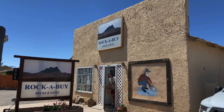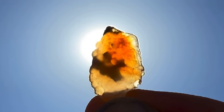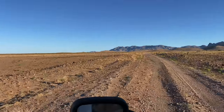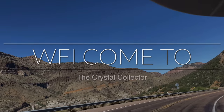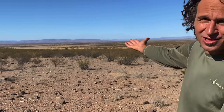Look at that thing! Today we're in Southeast Arizona and we're looking for fire agates. All this land you see behind me is loaded and we're only like a hundred feet from where we parked. Check it out.